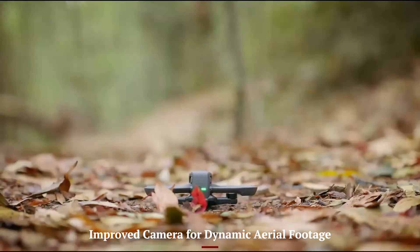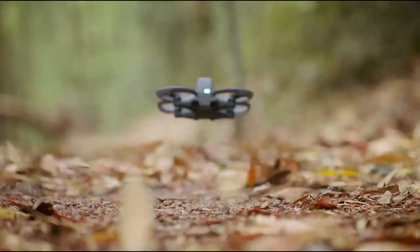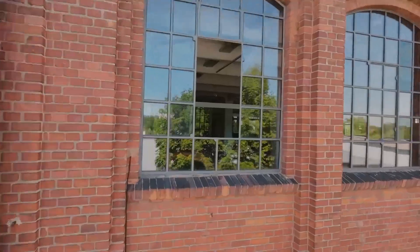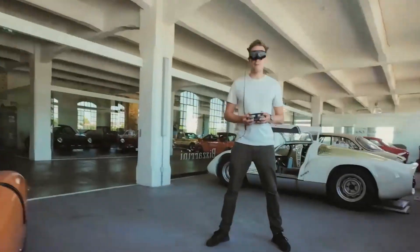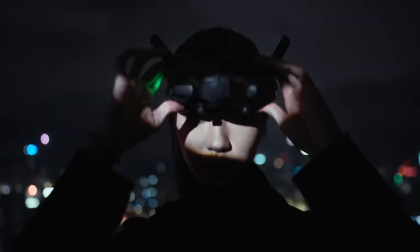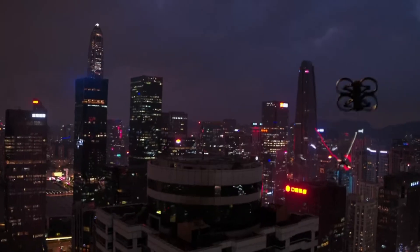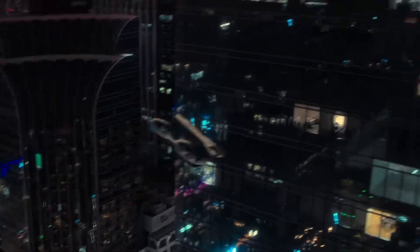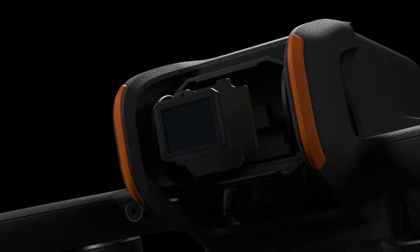Improved camera for dynamic aerial footage. DJI has clearly learned from the Avid A2 and earlier FPV drones when it comes to camera quality. The Avid A3 features a larger sensor that handles different lighting conditions with ease, delivering sharper details and richer colors. The dynamic range is noticeably better, so highlights and shadows maintain more detail even in tricky lighting scenarios.